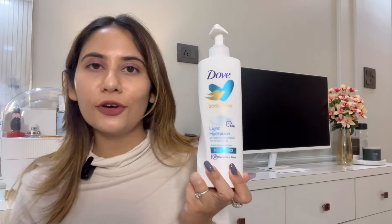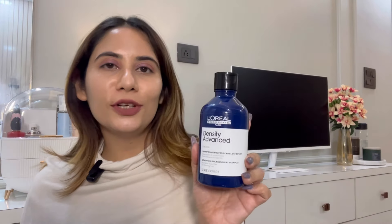Now let's move to bath, body, and hair products. First is Dove Body Love body lotion — this is the second bottle I'm using this year and I'm loving it. I've tried the Nivea, Vaseline, and Bath & Body Works ones, but this one stood out. It's so affordable, the formula is thick and moisturizing but non-sticky, which makes it perfect for both summer and winter seasons. I'd highly recommend it.